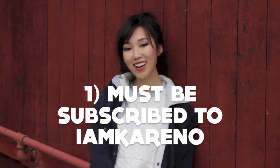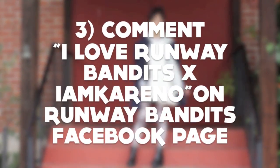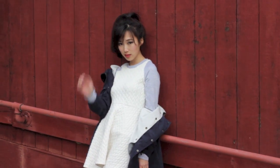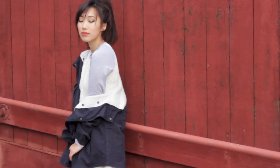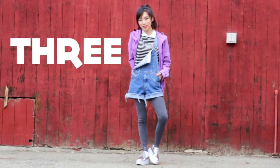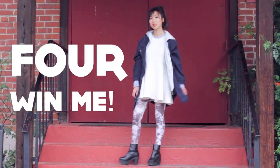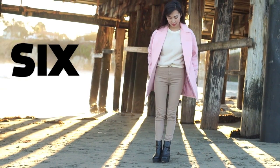You made it to the end, just like the year 2013! Here are the rules for the Runway Bandits giveaway: one, subscribe to I Am Karen Oh; two, like both the Runway Bandits and I Am Karen Oh Facebook pages; three, comment 'I love Runway Bandits and I Am Karen Oh' on the specified photo on the Runway Bandits Facebook page. That's all you need to do to win the jacket I'm wearing. Let me know in the comments which of the six outfits is your favorite, like this video, subscribe for more fashion, and thank you so much for watching — happy 2014!